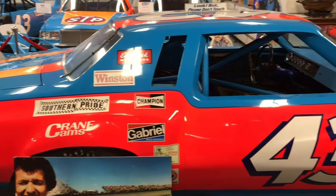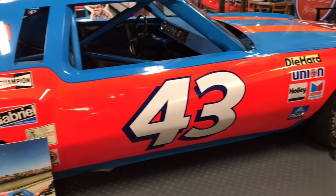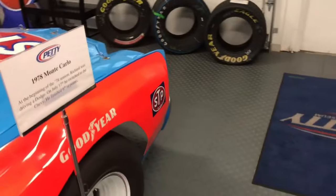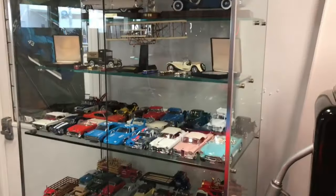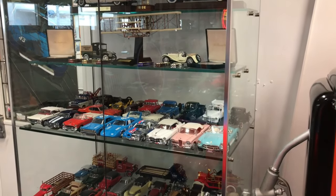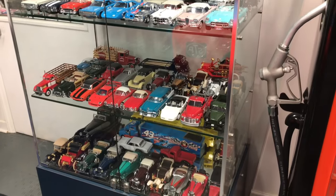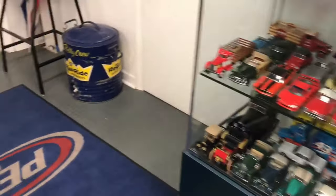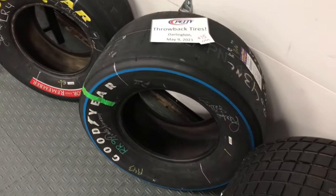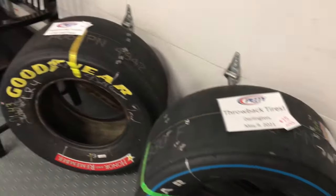Before we get into the main thing — these hot rods — I want to share a couple other things. There are complete collections of die cast all the way through the museum. This one is the Franklin Mint complete collection — I think there are four or five Petty cars in there. These tires are for sale; they're autographed by the King — $50, $75, and the dirt tire is $100. All the proceeds go to Victory Junction Camp for children.